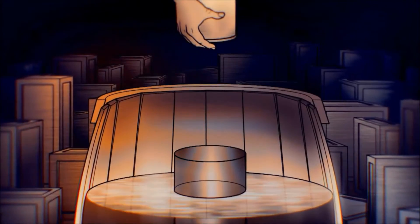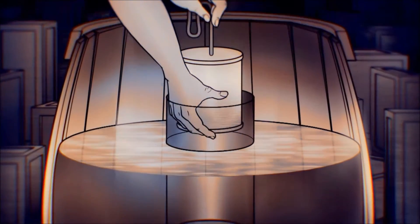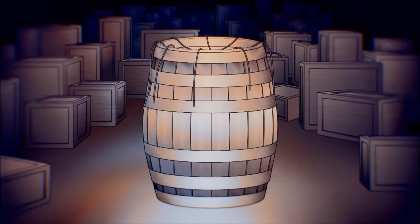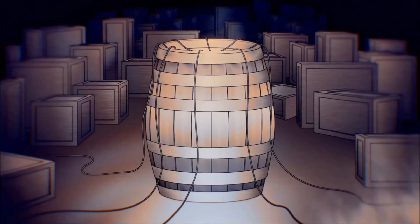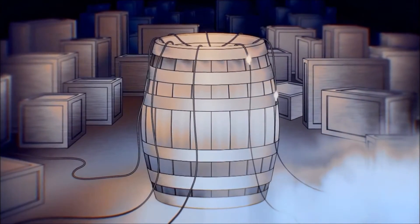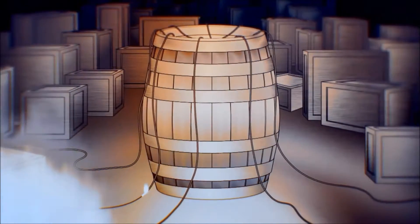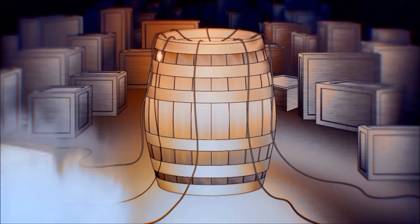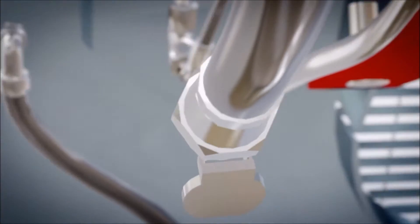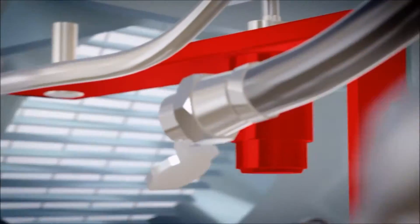A capsule filled with gunpowder was suspended in a barrel of water and connected to heat-sensitive fuses. Any fire would light the fuses, which would ignite the gunpowder and blast the water onto the flames. 300 years later, the mega-truck swaps gunpowder for nitrogen, but it still has fire-sensing fuses.